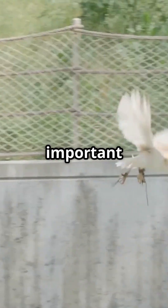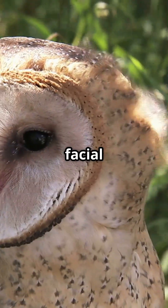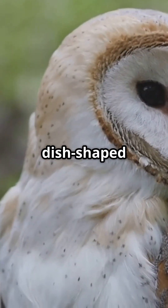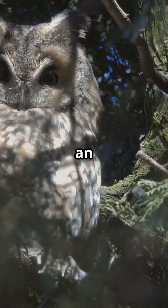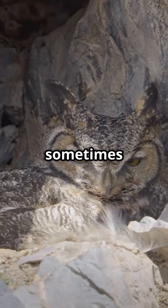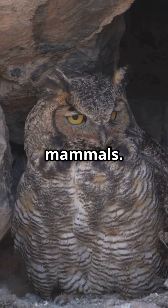This adaptation is especially important for nocturnal owls, like the barn owl, whose facial disc — a concave, disc-shaped face — helps funnel sound into their ears. The result is an almost supernatural sense of hearing, sometimes considered more finely tuned than that of any other bird, and even rivaling some mammals.